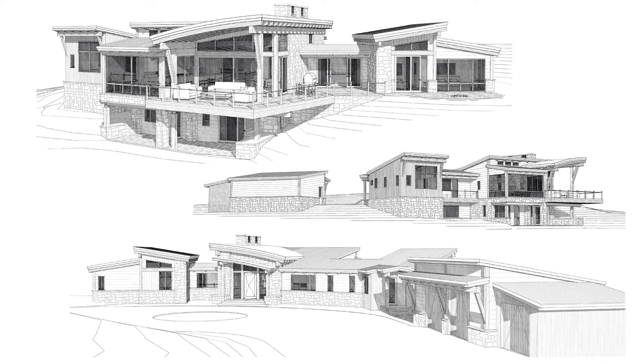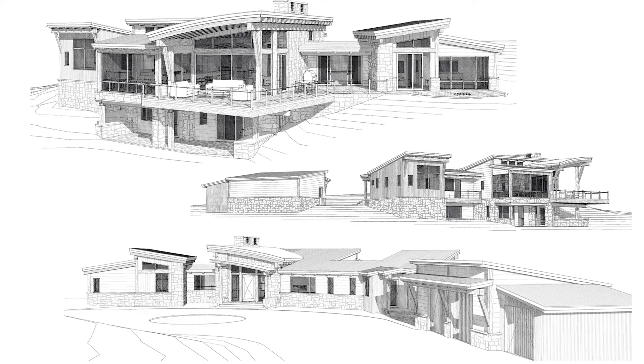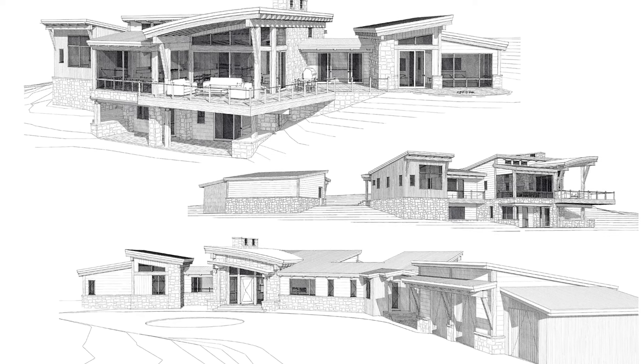Beautiful building site, land use approved, lots of work gone into it so far, so it's ready to go.